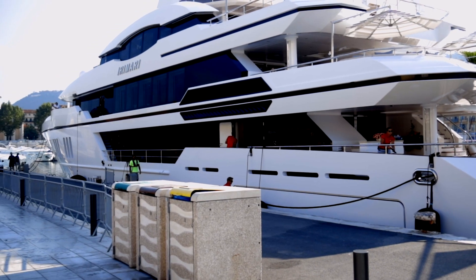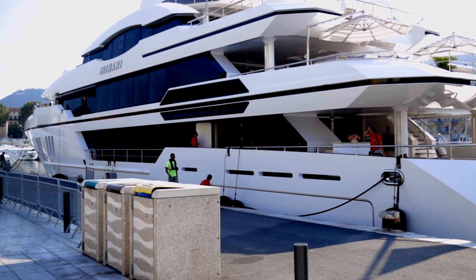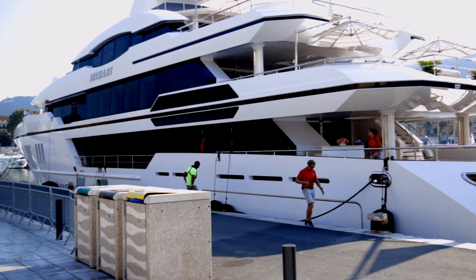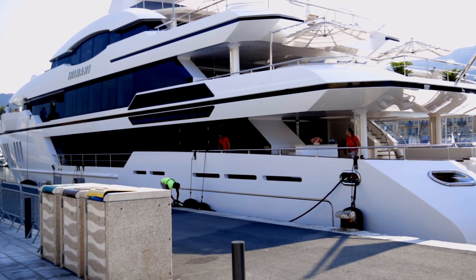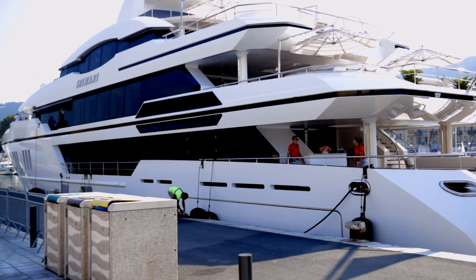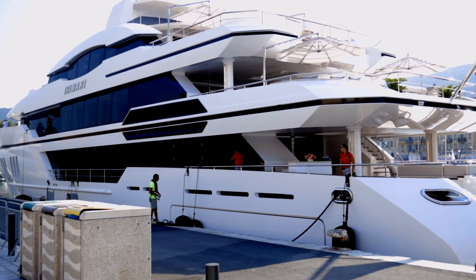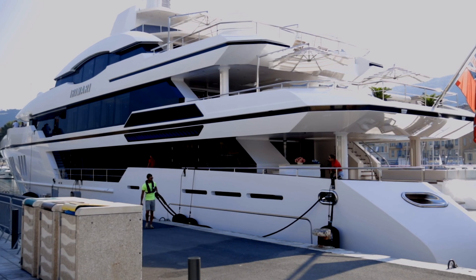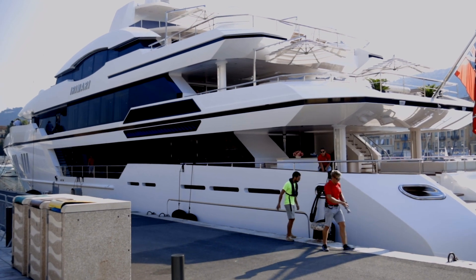After that, what should happen is the captain will test all of the engines — he'll test the thrust, with an observer watching, and give some thrust to the port and starboard engines forwards and backwards, looking for the wash in the water to check they're working. He'll do the same with the bow thrusters — calling to the bow or stern, testing them, and they'll call back confirming they're working.